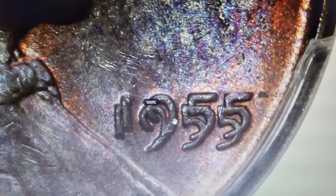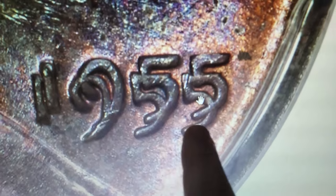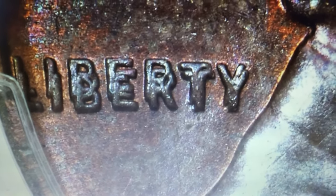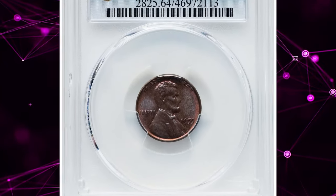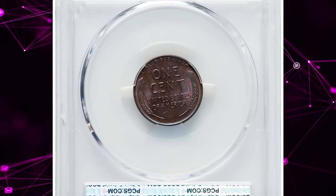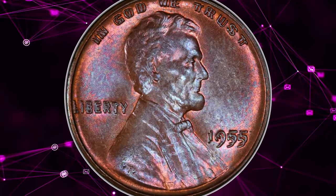Here is the famous 1955 Lincoln cent with doubled die obverse, graded mint state 64 brown by PCGS. The 1955 doubled die obverse Lincoln cent is a well-known variety featured in both the guidebook and the Cherry Picker's Guide. This coin is a well-preserved choice example of this extremely popular variety, with the doubling clearly visible on the date and letters in the legend. The glossy steel-brown surfaces retain much of the original mint luster.